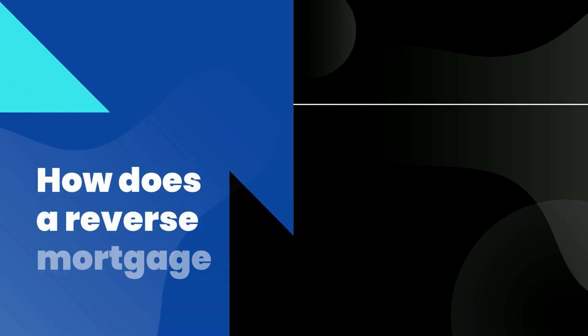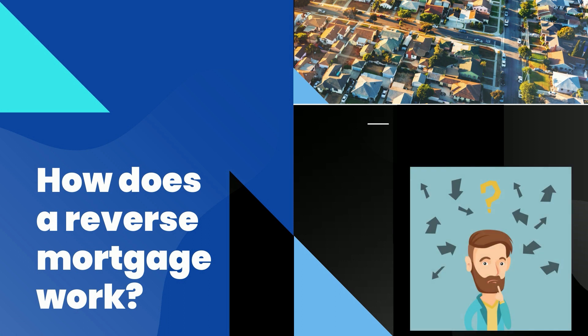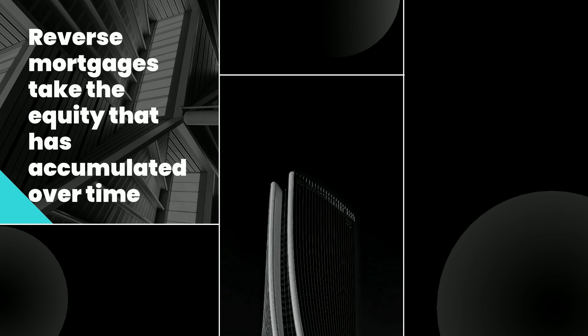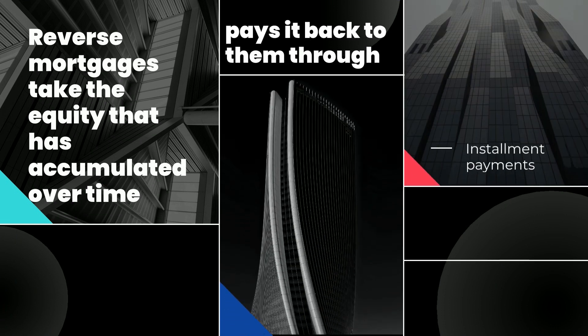How does a reverse mortgage work? Reverse mortgages tend to be a source of confusion for many, as there are quite a few misconceptions about how a reverse mortgage works. Reverse mortgages take the equity that has accumulated over time in an elderly borrower's home and pays it back to them through either installment payments, line of credit, or in a lump sum.